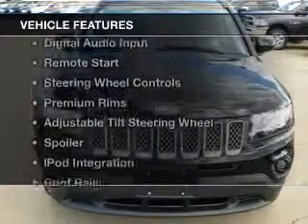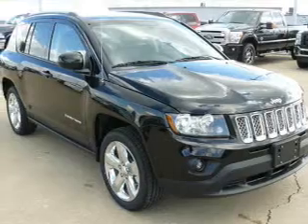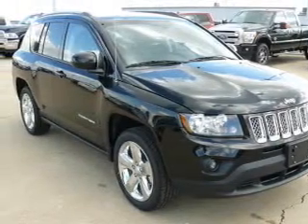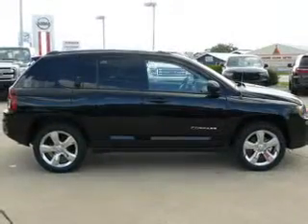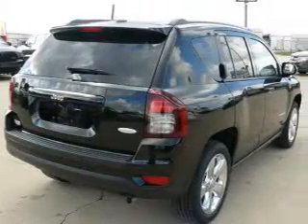The features include heated seats, Bluetooth connectivity, digital audio input, remote start, steering wheel controls, premium rims, an adjustable tilt steering wheel, a spoiler, iPod integration, and roof rails.